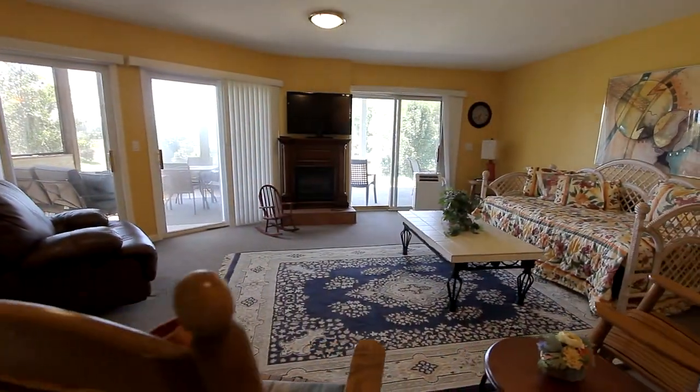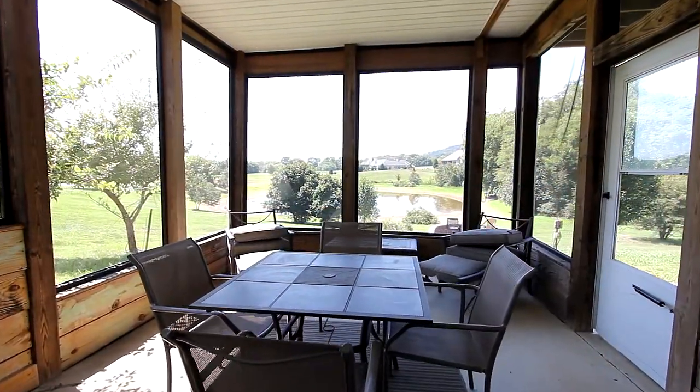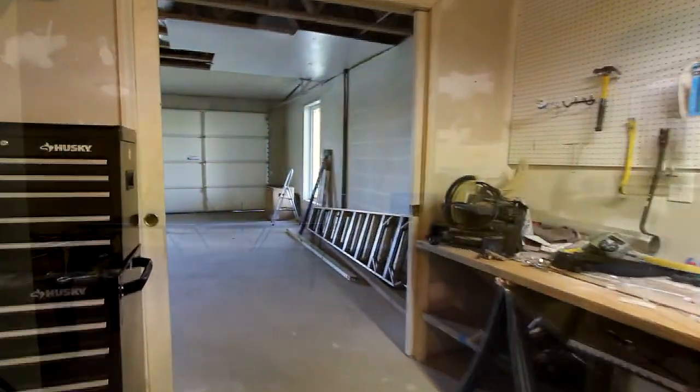Step downstairs and enjoy the lower family room, with its own personal sunroom and patio, additional bedroom, a personal workshop, and game room.